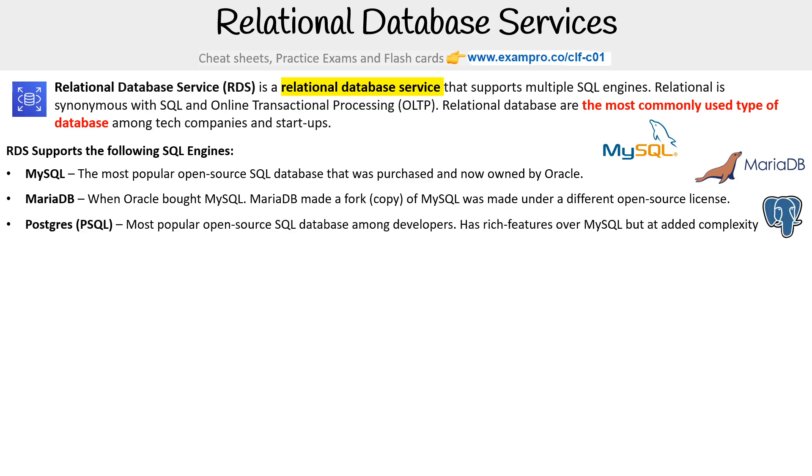Then you have Postgres — PSQL, as it's commonly known — which is the most popular open source SQL database among developers. It has so many rich features over MySQL, but it does come with added complexity.